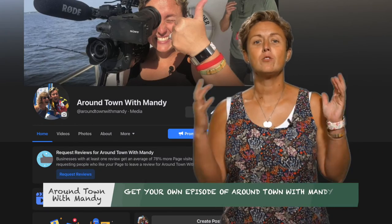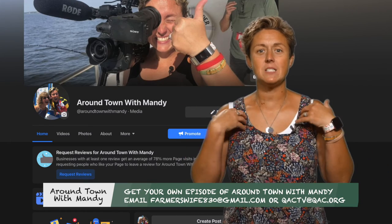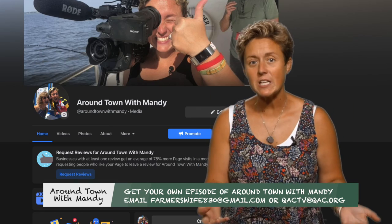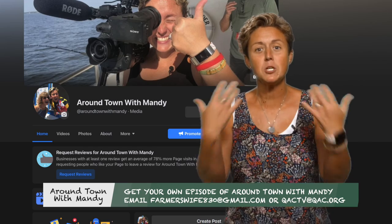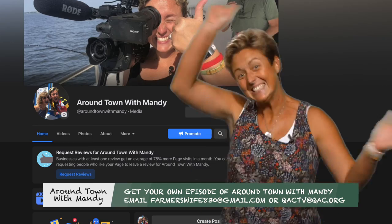Hey, so you've made it through the whole Around Town with Mandy episode. And you want me to come to your business? I'd love to. Look me up on Facebook or send me an email at FarmersWave830@gmail.com and I'll come to your business and you can be on Around Town with Mandy. See ya!